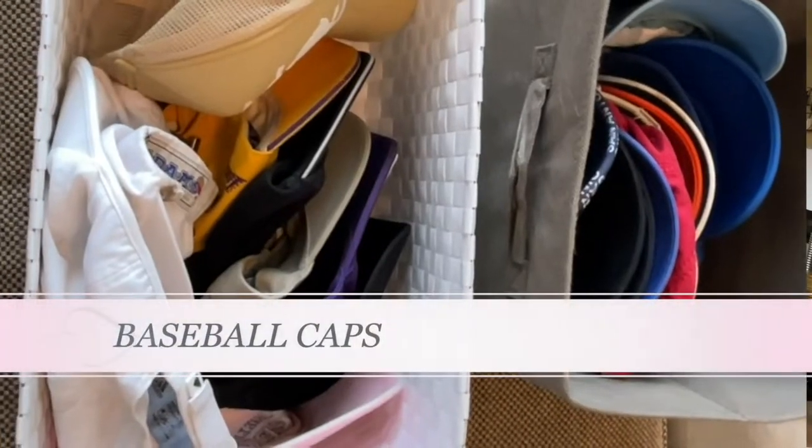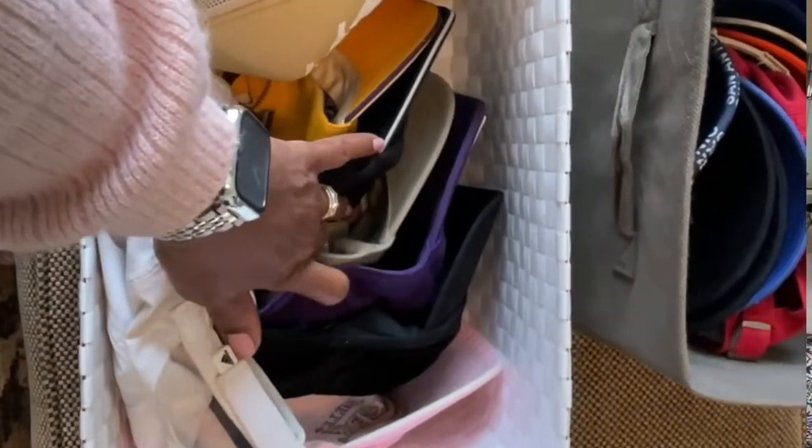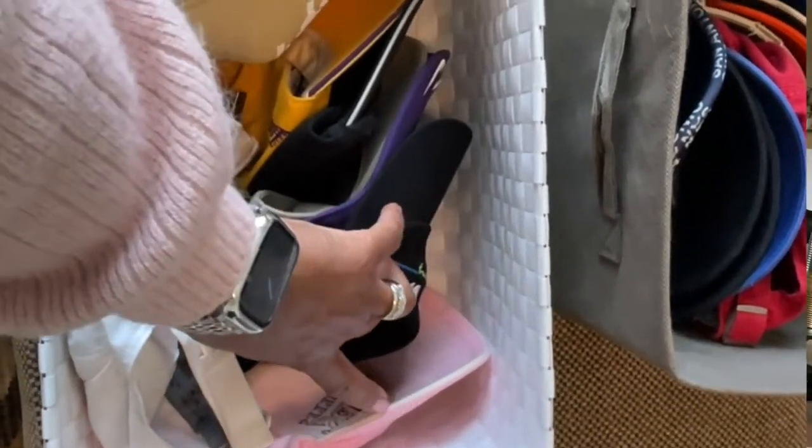I love baseball caps — I used to wear them all the time, especially when my hair was longer. Now I only put on a cap if I'm running to the store or dropping my son at school and don't want to deal with my hair. However, I have about 10 caps and I pretty much only ever wear a black or white one — anything in between I never put on. So I'm going to go through those and give away the ones I don't need.